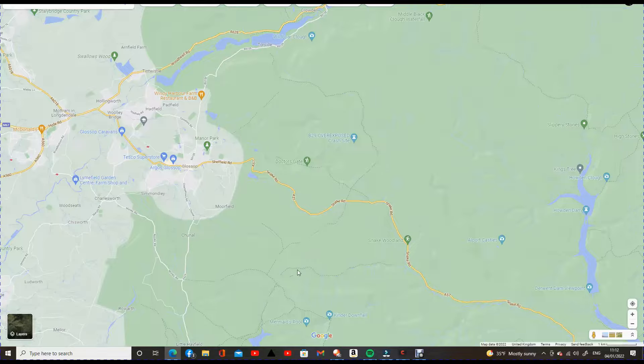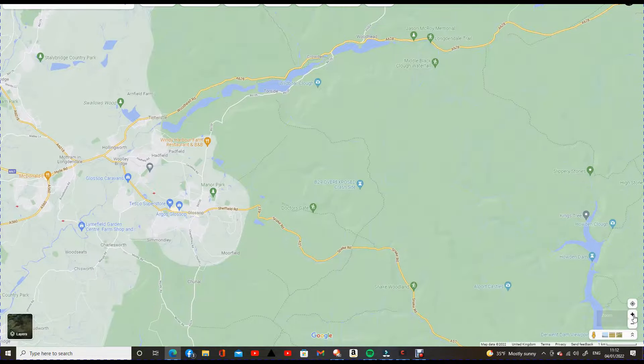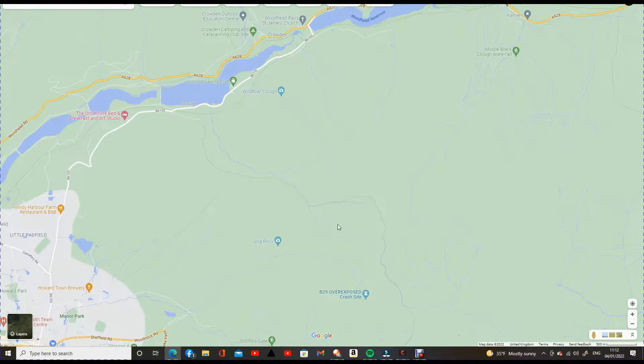If you follow the Pennine Way to the south it takes you to Kinderscout, which is another good area for mountain hares. But on this occasion we are off onto Bleaklow, which is to the north. What I generally find is if you follow the Pennine Way about a mile, mile and a half up until you get into the top of Bleaklow Head, and then come off the Pennine Way either to the left or to the right — these are generally good places for mountain hares, and on this occasion we're down in this area here.